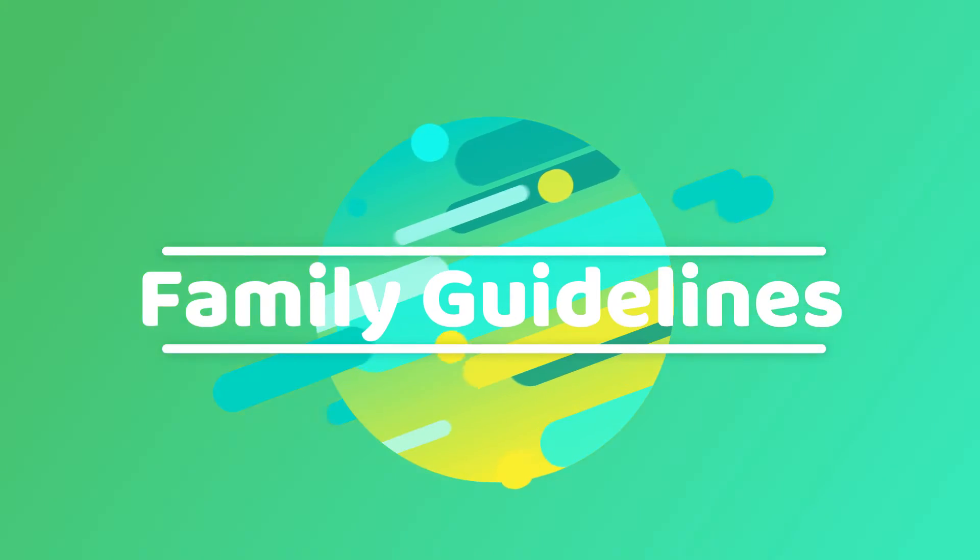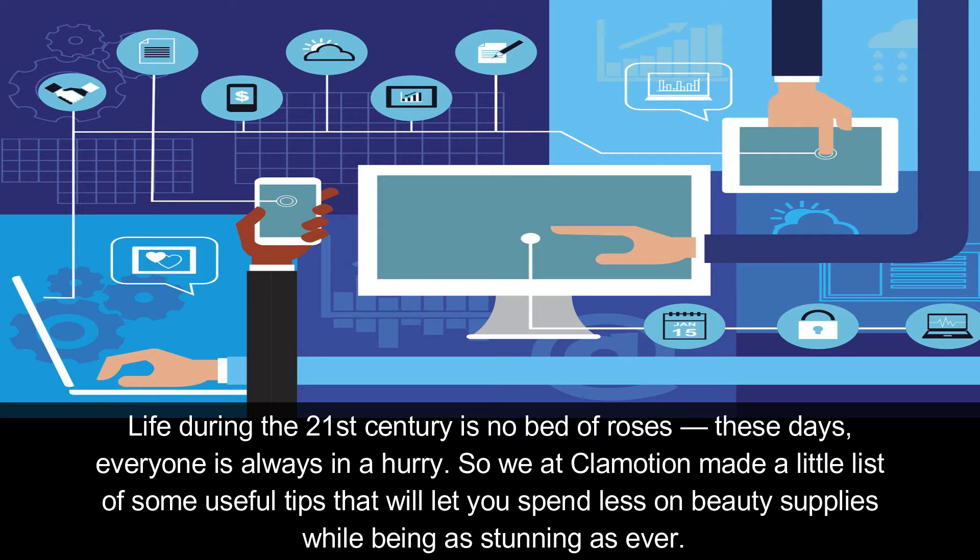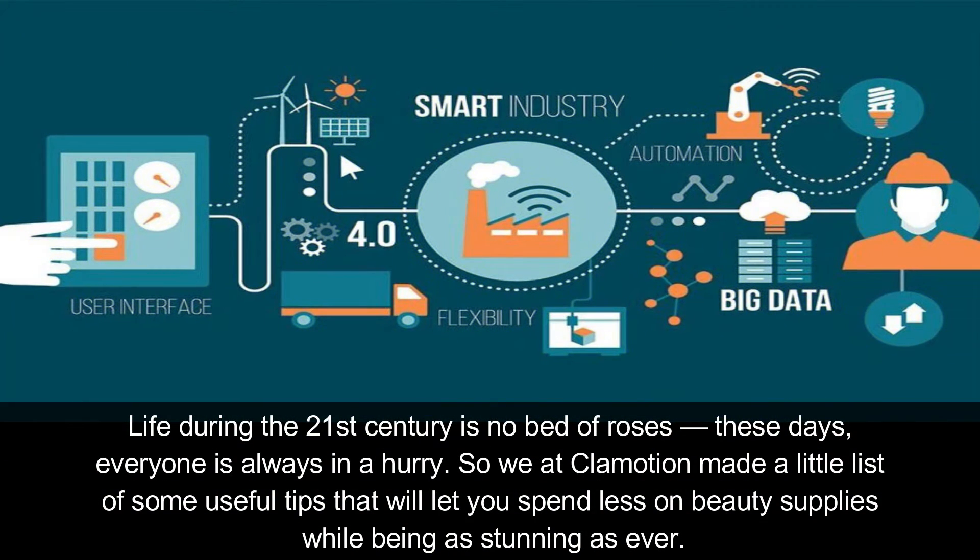Hello everyone, today I will talk about 11 time-saving beauty hacks for busy women. Life during the 21st century is no bed of roses — these days everyone is always in a hurry. So we at Claymotion made a little list of useful tips that will let you spend less on beauty supplies while being as stunning as ever.